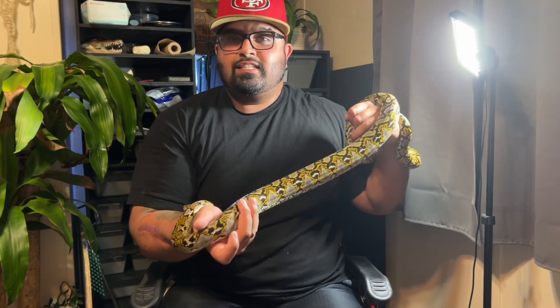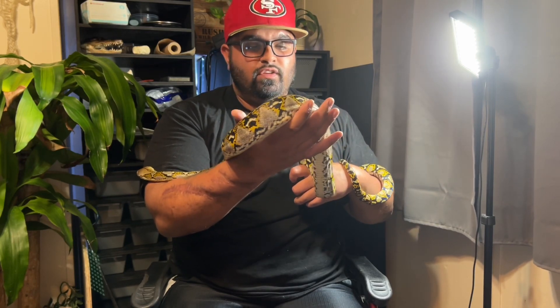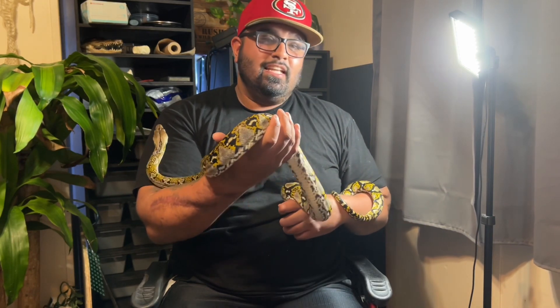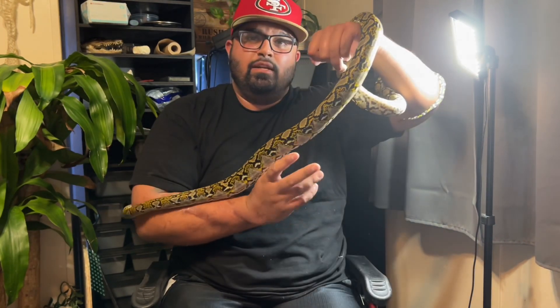The next thing I'm going to show you guys is a new snake I added to my collection. A friend at my local reptile store told me this snake was up for adoption and I quickly jumped on it. Let me go ahead and introduce you guys to my new snake.